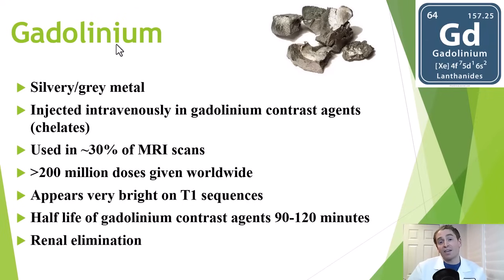Hence, it's given in gadolinium-based contrast agents with a chelator — another molecule which binds gadolinium — preventing its release as a free atom. To give an analogy, the amalgams in your dental work contain mercury, which is very toxic, but the mercury is bound to other metals, limiting its release into the bloodstream and reducing the toxicity.